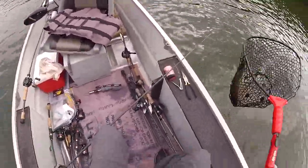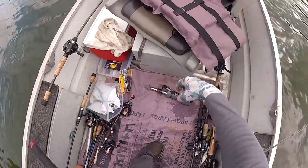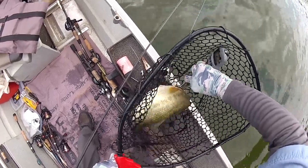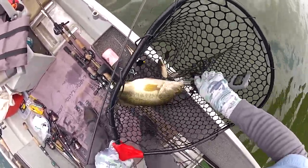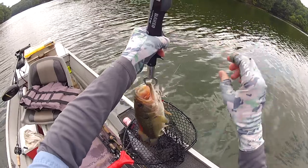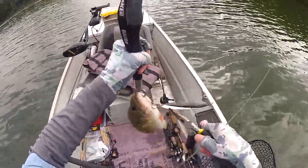Oh wow, this is so cool — on a great big giant flutter spoon. That's probably a 3 pound bass, look how fat that thing is. Another big one on the flutter spoon — kind of swiped at it, but he still got hooked. Nice fish!